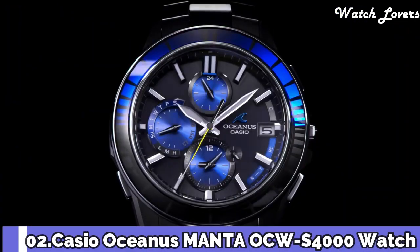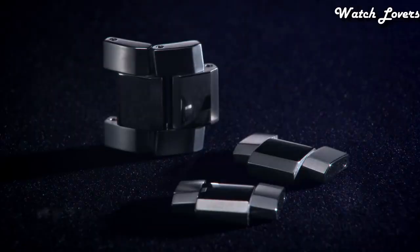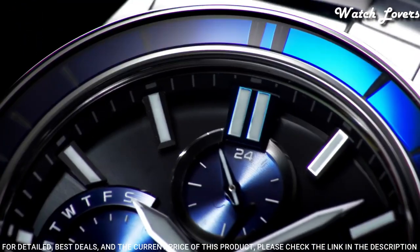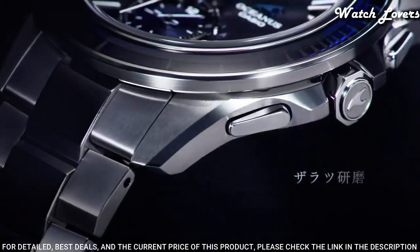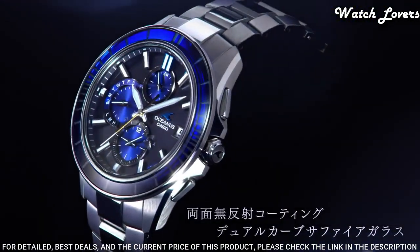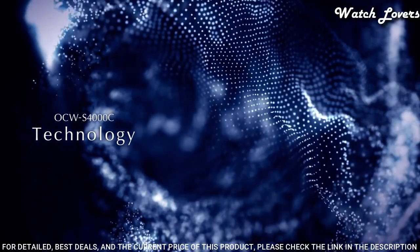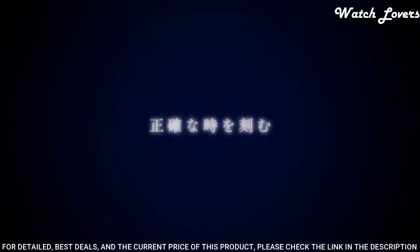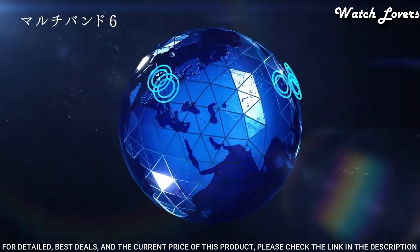Number 2. Casio Oceanus Manta OCW-S4000 Watch. It is equipped with Japanese solar quartz movement, titanium hard coating case of round shape. Case dimensions are 43.3 mm in diameter and 11.7 mm in thickness. Display type: analog. This timepiece has sapphire anti-reflection coating glass, titanium hard coating band, and 100 m water resistance.